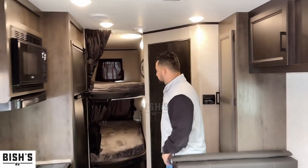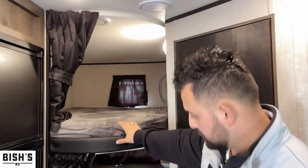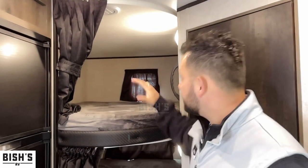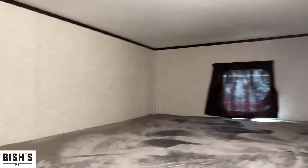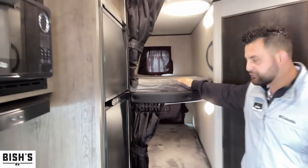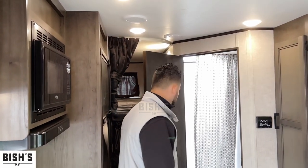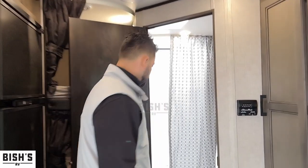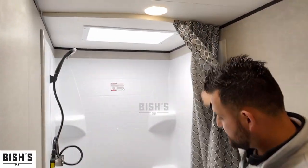As you walk to the back, you'll see the bunk beds — these are some of my favorites because you get the best space in the class. You have a nice large bunk bed, both top and bottom, and the top bunk will hold up to 600 pounds.